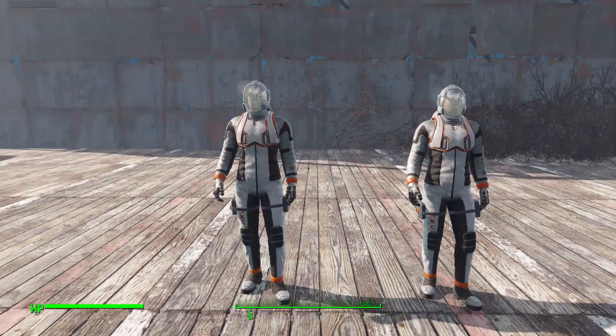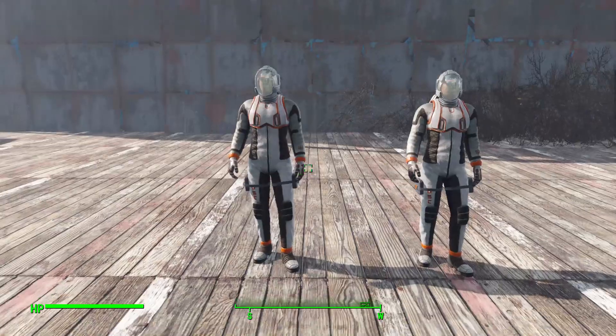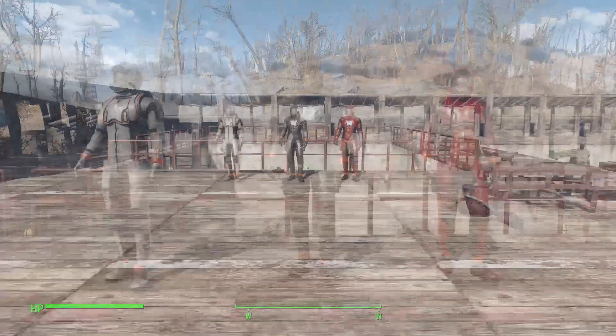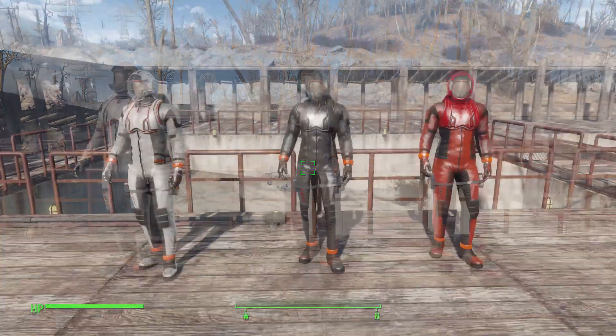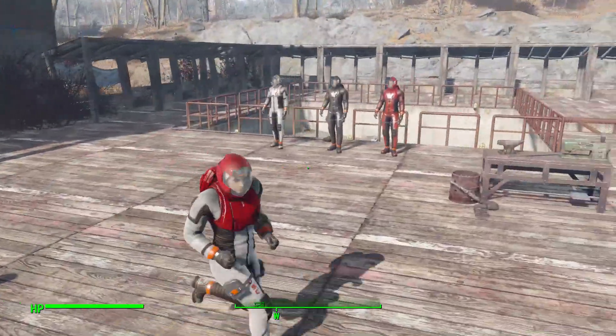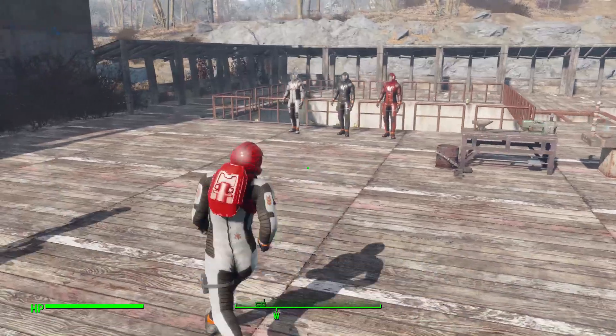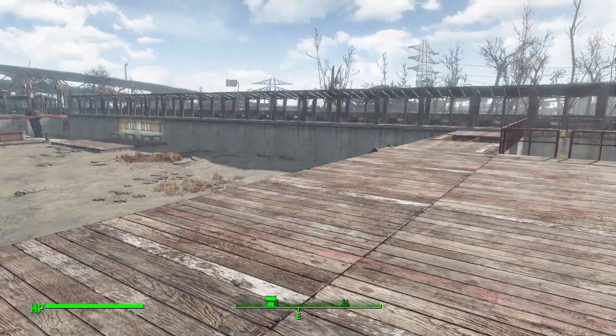It gets even better because we aren't stuck with just one color. In fact there are three different color variants to enjoy: the standard white and black, an all-black version, and finally a cool red and black suit. As with my character here, you can mix and match the colors — I've got a red vest, helmet, and backpack with black gloves and a white suit — so you can really make it however you like.